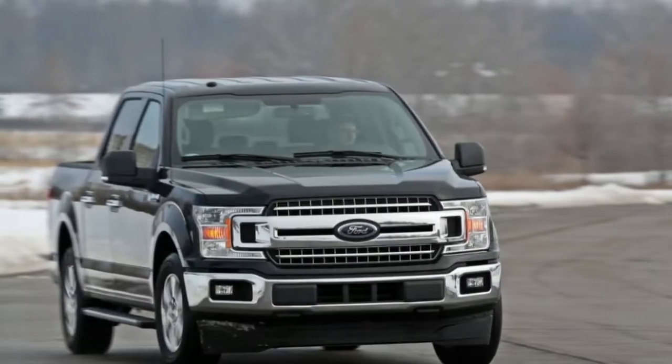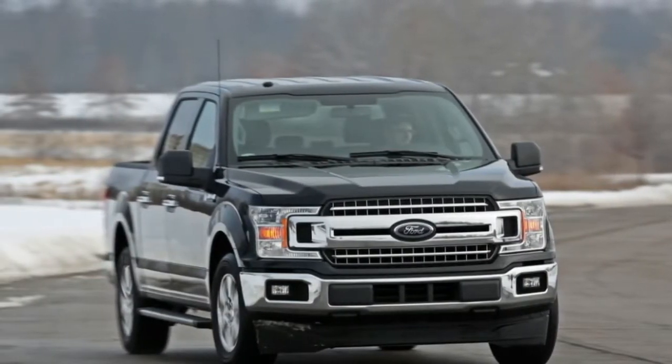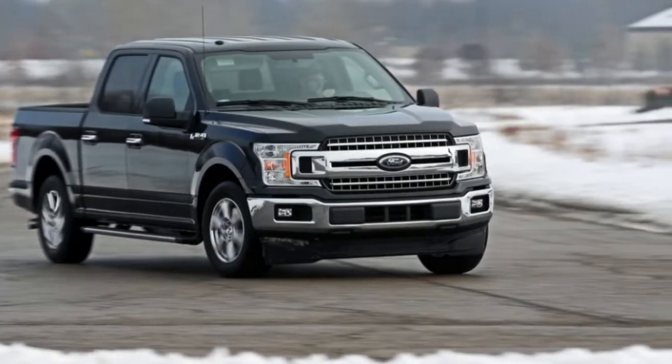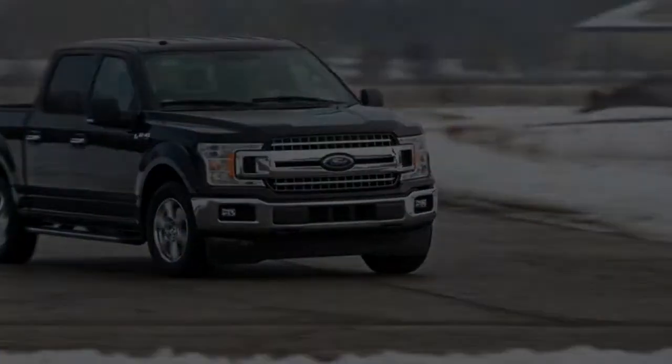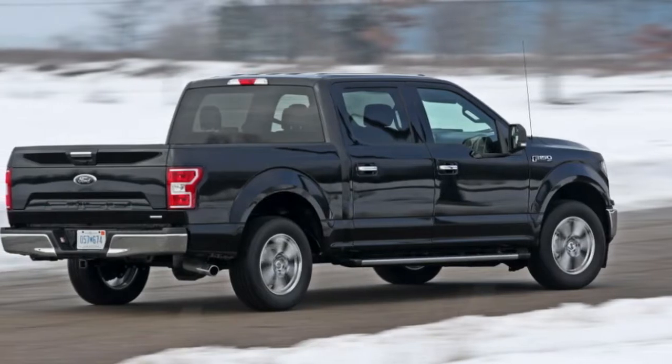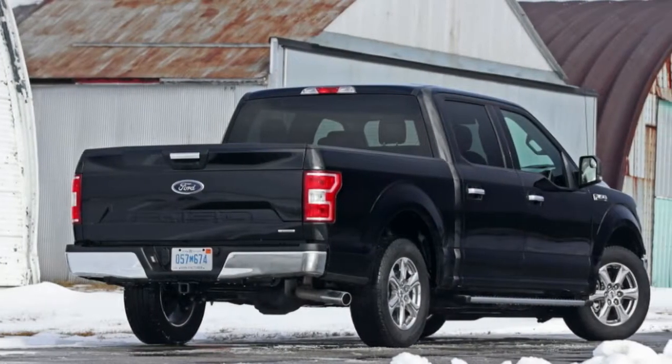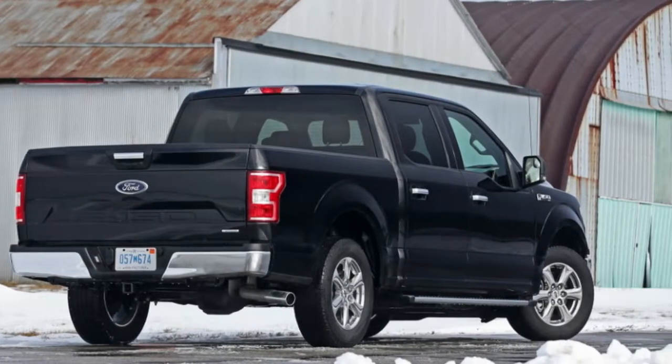With its more extensive set of facial highlights, its sprinkling of new dynamic security innovations, and three new or refreshed motors, Ford's 2018 F-150 lineup is the same brilliant gathering of pickup trucks as previously. Ford was given a 10 Best Trucks grant for 2017, and the refreshed lineup won the respect again this year.